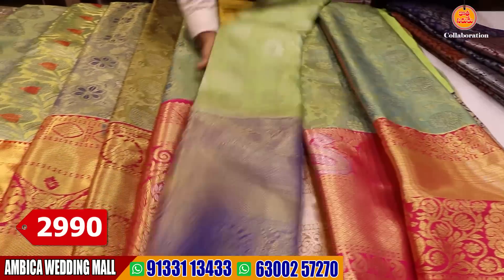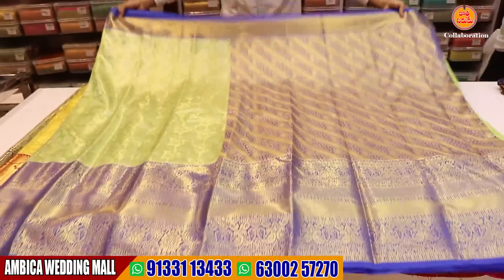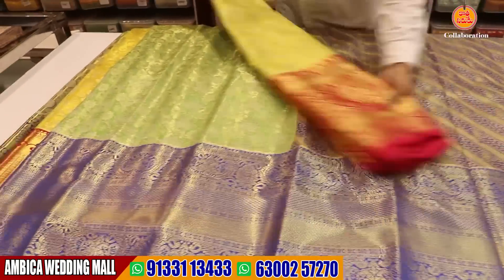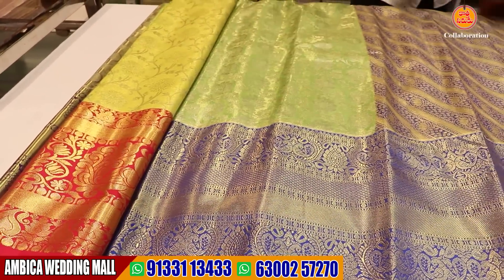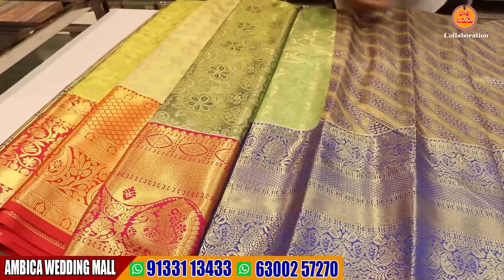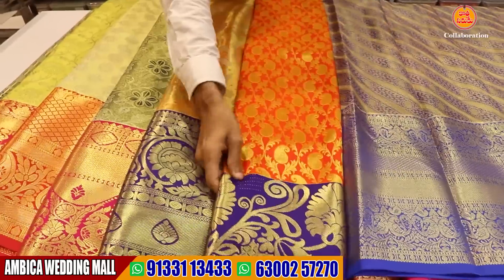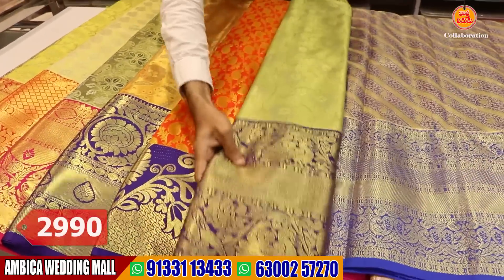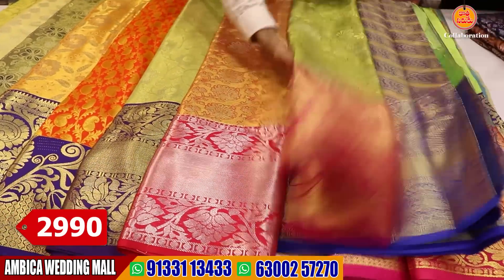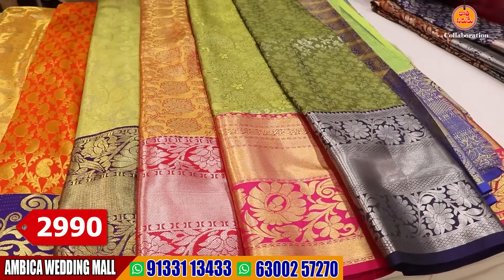Our store is available in Ramnagar, Hyderabad. You can purchase this collection directly from the stores. This is the green color and royal blue color combination. There are different shades of color combinations, dark color combinations, and different shades as per your requirement. The price range is 2,990 rupees with free shipping throughout India.